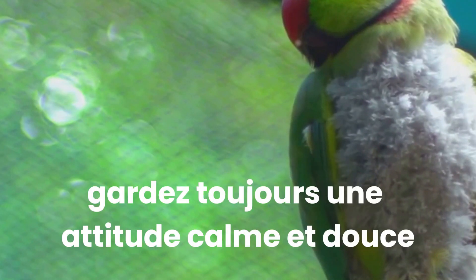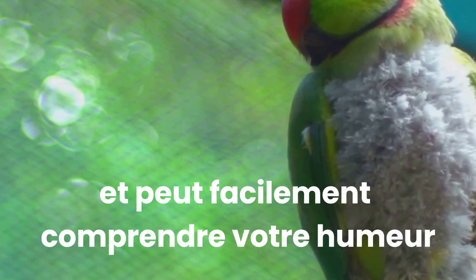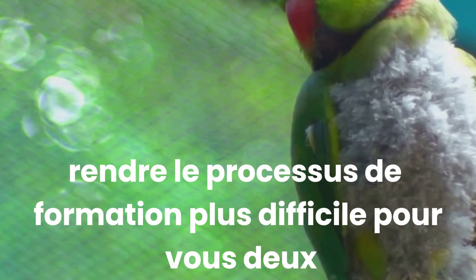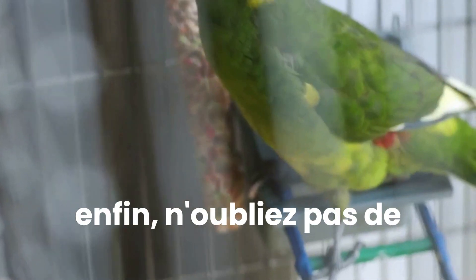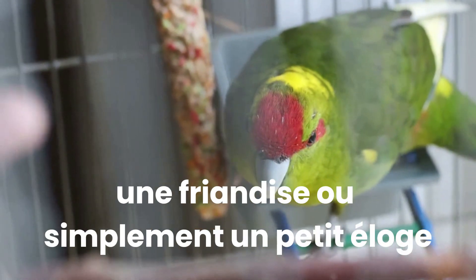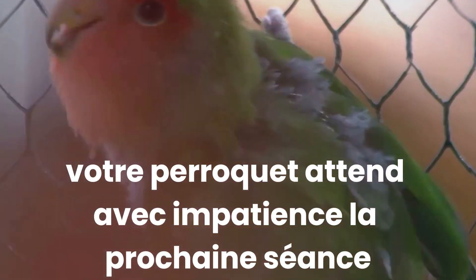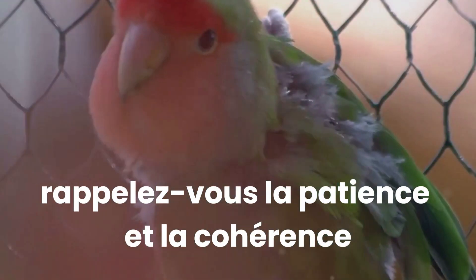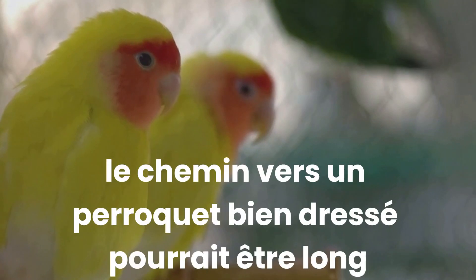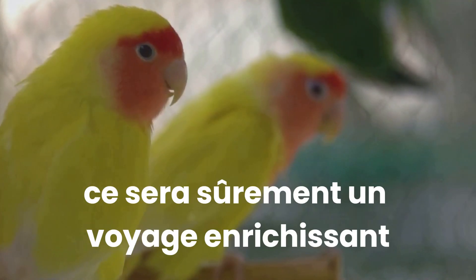While training, always maintain a calm and gentle demeanour. Parrots are sensitive creatures and can easily pick up on your mood. If you're frustrated or impatient, your parrot might become stressed, making the training process harder for both of you. Lastly, remember to end each training session on a positive note — this could be a successful command, a treat or simply some gentle praise. This will leave your parrot looking forward to the next session. Remember, patience and consistency are key. The road to a well-trained parrot might be long, but with these basic techniques, it will surely be a rewarding journey.